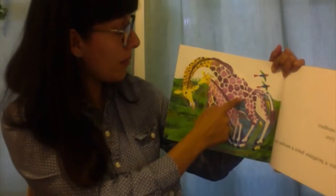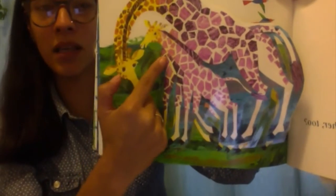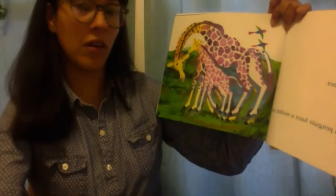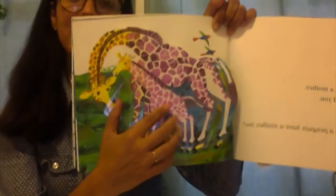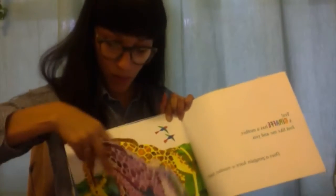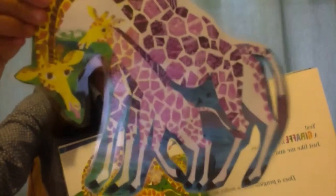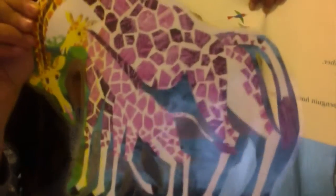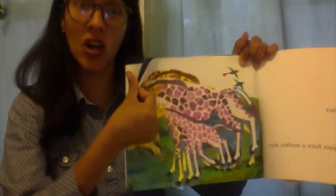A giraffe has a mother just like me and you. Look at the mommy and its baby. Look at the baby giraffe's long neck. Look at both of their long necks. You can also pull off — pull off! Wow! Take a look at the giraffe and its baby. Let's put back. One, two, three. Close. Let's turn the page.